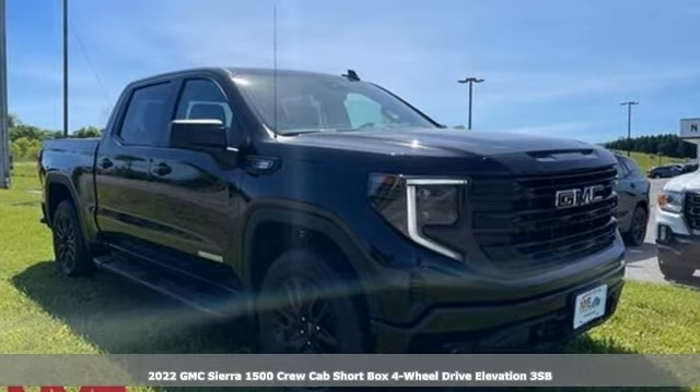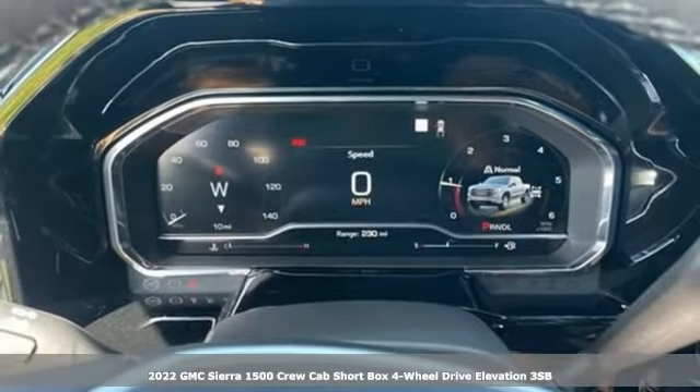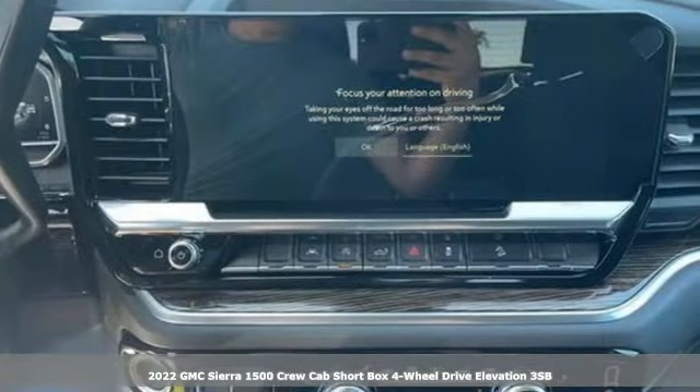It's a new 2022 GMC Sierra 1500. GMC — it's not just a vehicle, it's a professional-grade tool.